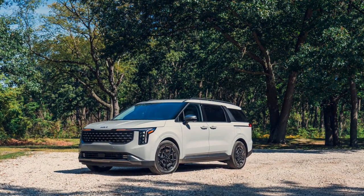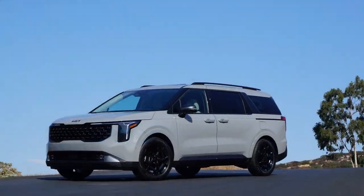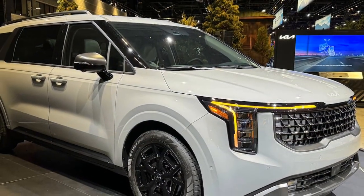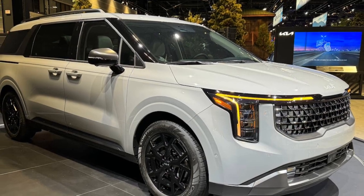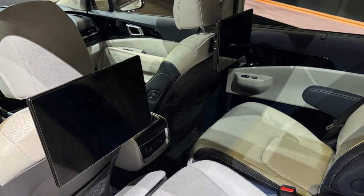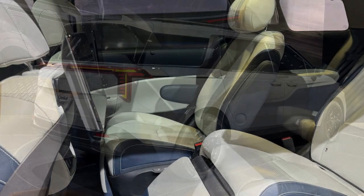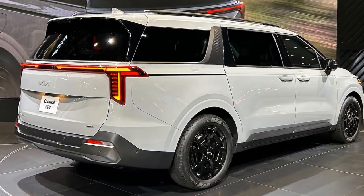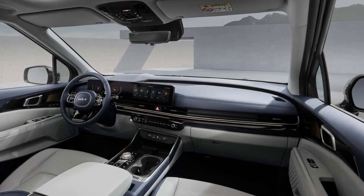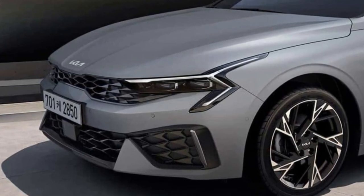Deliveries of the new 2025 Kia Carnival are happening now, with the Carnival LXS Hybrid starting at $41,895 — a $2,000 premium versus the V6 LXS. Next up is the EX at $44,095, SX at $48,995, and the top-line SX Prestige test car starting at $53,995. Toyota Sienna pricing starts a little lower and tops out considerably higher. The Chrysler Pacifica Hybrid starts at $52,750, but its large PHEV battery qualifies for a $7,500 federal rebate, bringing it down to an attractive $45,250.